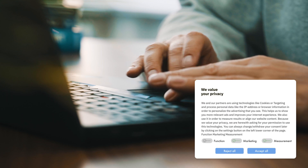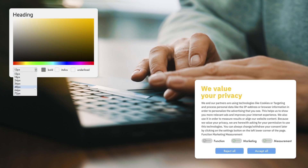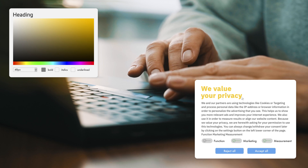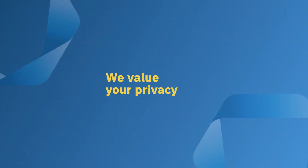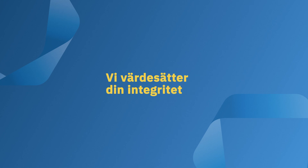In a live preview, you can easily adapt the design to match your corporate identity. Our consent management platform supports more than 30 languages and is automatically displayed appropriately for every visitor.